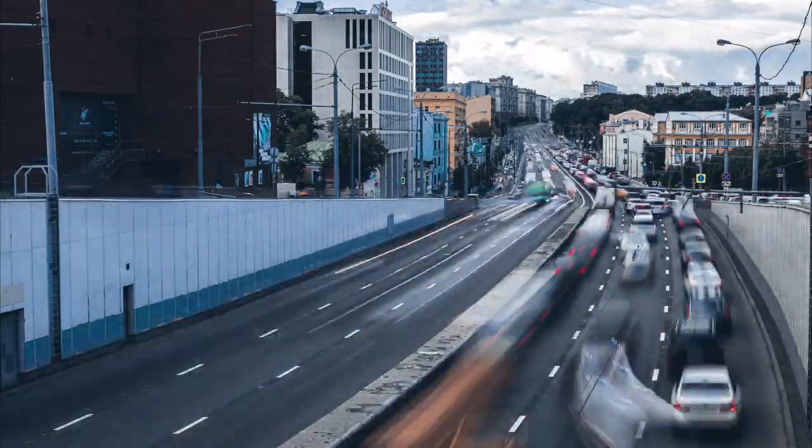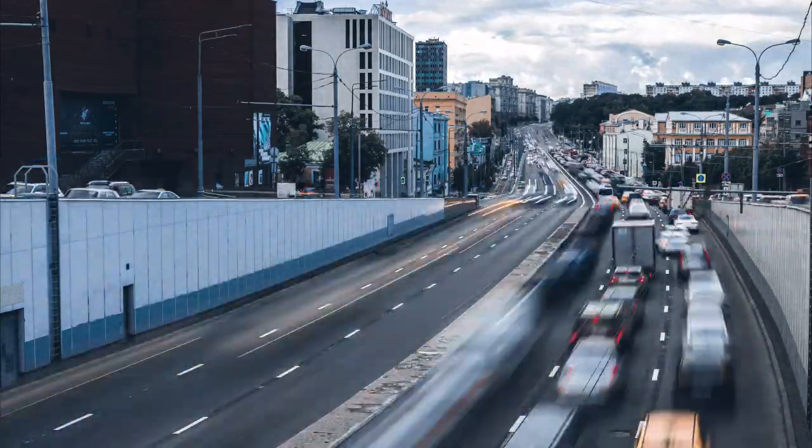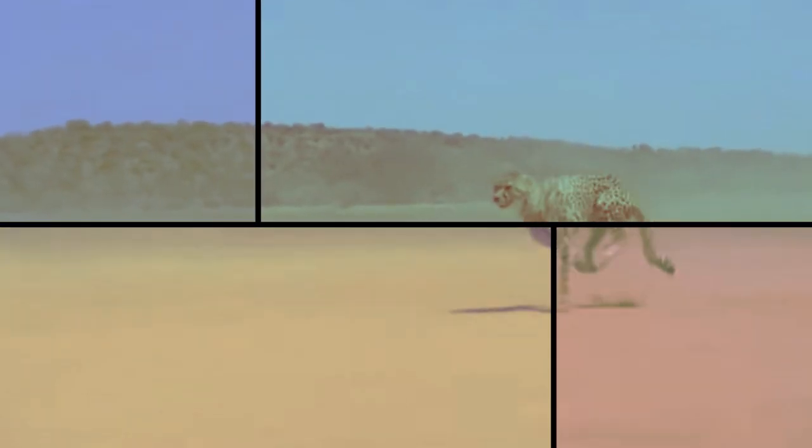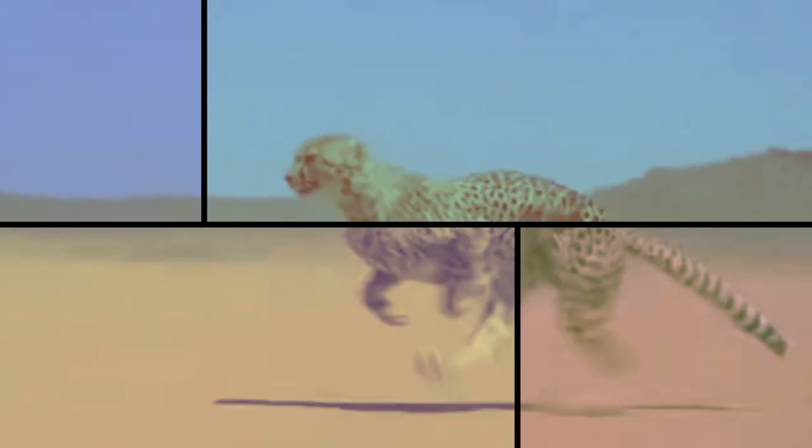We know that cars, trains, and other vehicles can move very fast, but what about animals? You may have heard that a cheetah is the fastest cat on the planet. What are some characteristics of a cheetah that help it move so quickly?